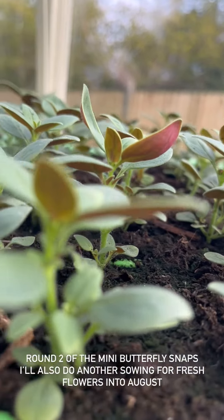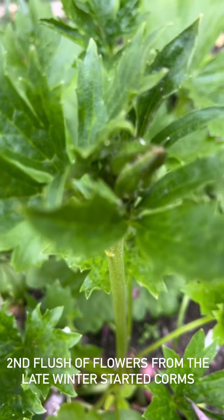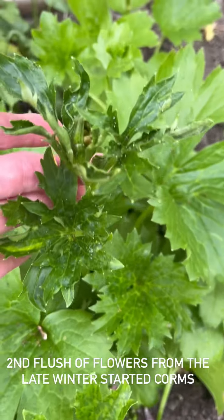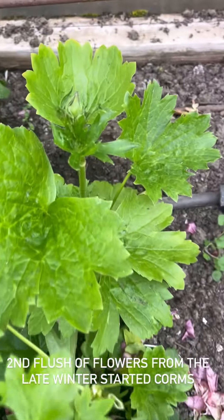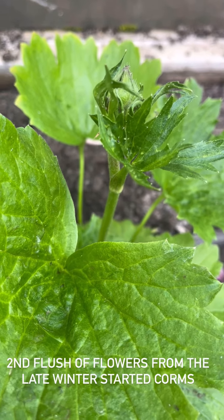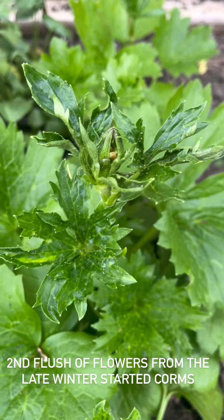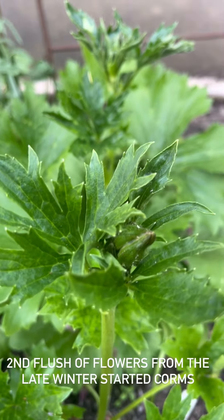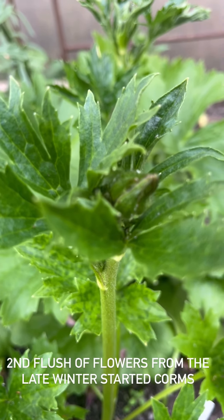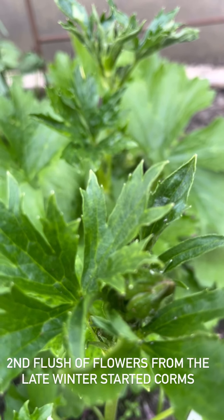I've just popped into the polytunnel. As a comparison, these are the late-winter-started plants that we deadheaded - you'll remember from my stories - and these are the second lot of flowers now coming through. Look at that, so exciting! The warm weather that we had brought the flowers on nice and early, and then we've had a cold spell which slowed the plants right down. They've been able to reshoot and grow slowly, and they're going to flower again for me in the next few days.